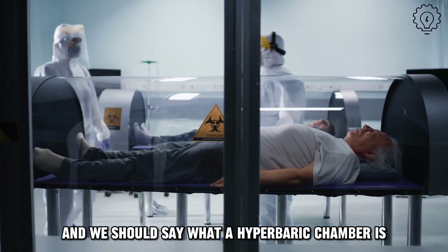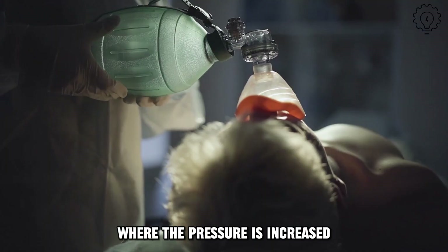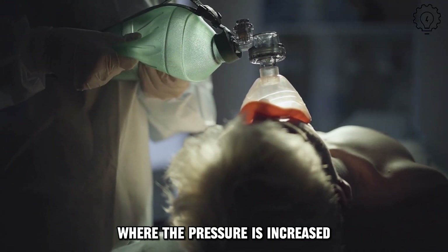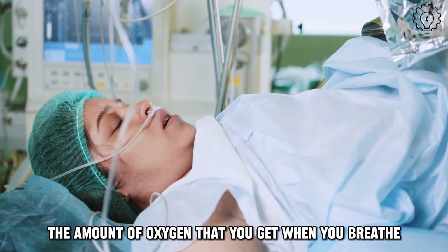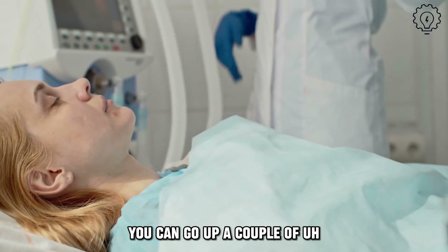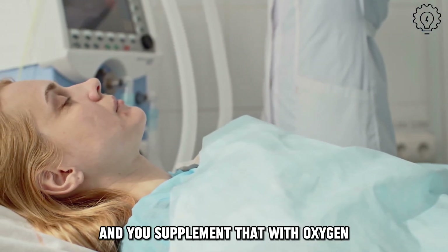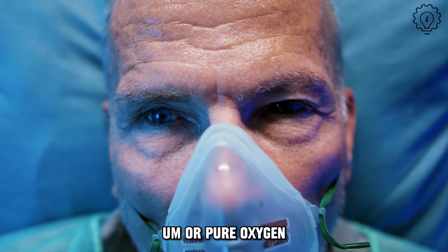We should say what a hyperbaric chamber is. A hyperbaric chamber is a room, or sometimes just a little tube, where the pressure is increased. And when the pressure is increased, the amount of oxygen that you get when you breathe is increased. You can go up a couple of atmospheres or more, and you supplement that with oxygen — you can breathe in a bit more oxygen, or pure oxygen.